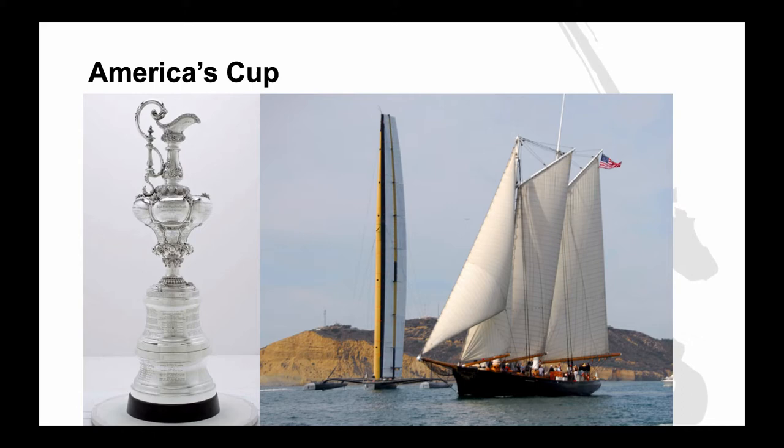In the picture on the right, you can see 130 years of America's Cup technology in one shot. The boat with three sails is an exact reproduction of the Schooner America. The boat on the left is the wing sail trimaran that won the America's Cup and brought it back to the United States in 2010.